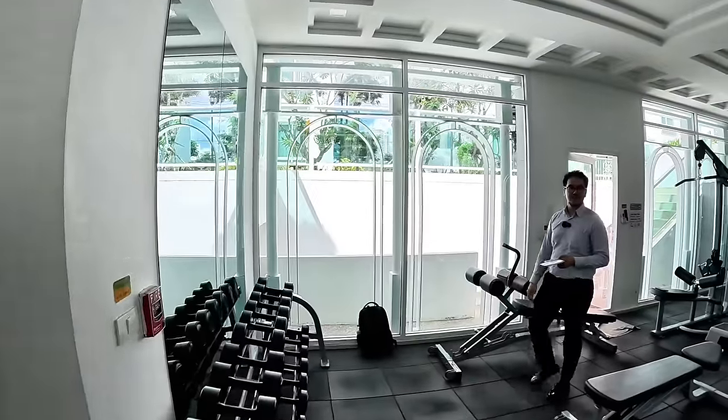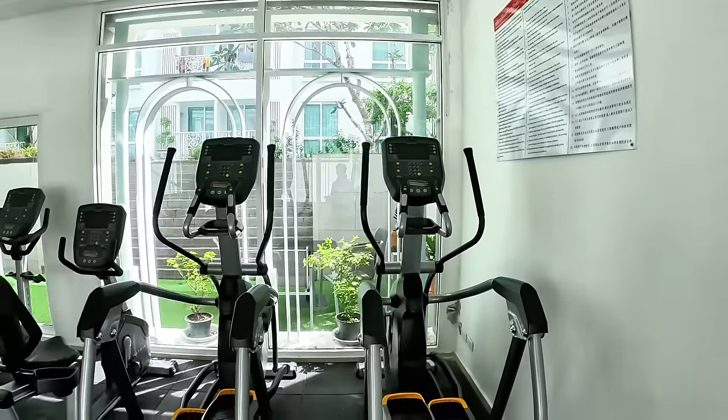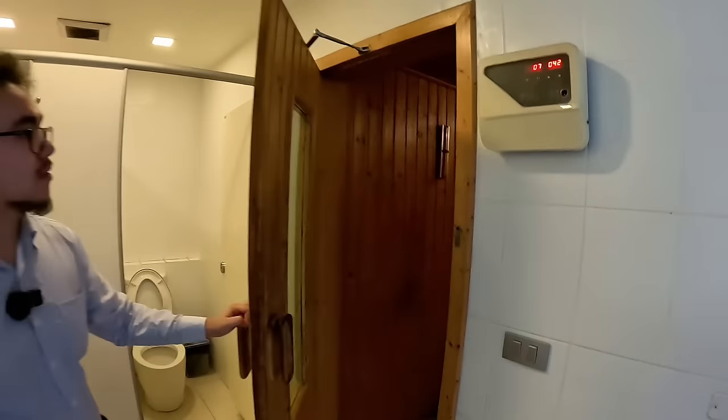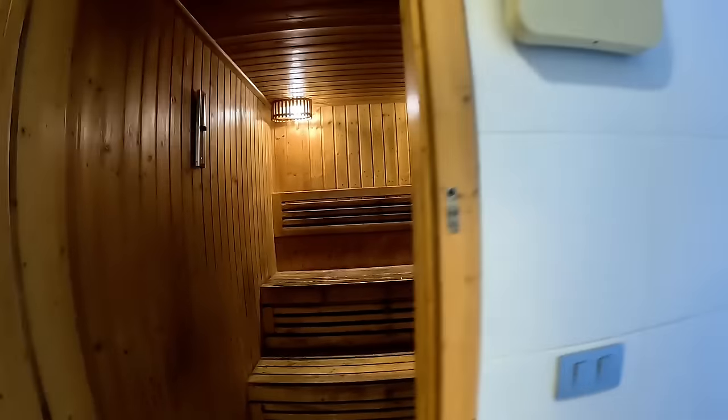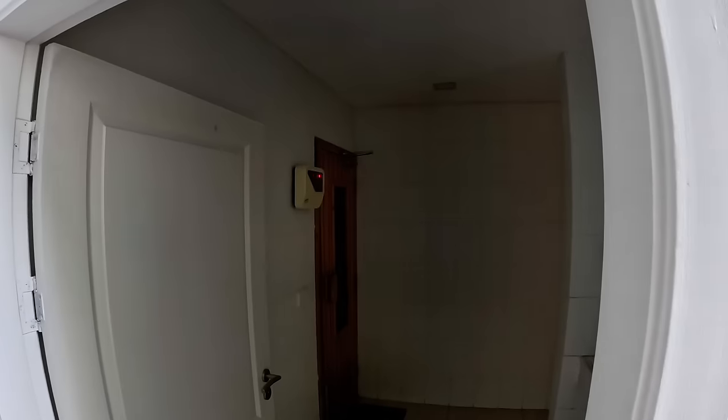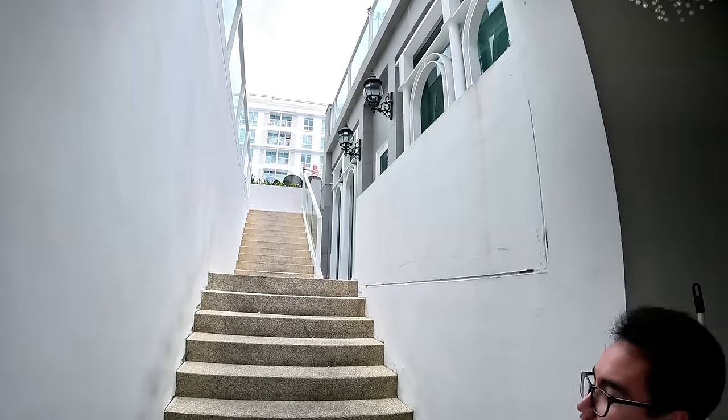Now we're moving on to the beachfront sea view property, just to give you a comparison between non-sea view and sea view, and the price difference - it's also a fraction bigger. Here's the gym at The Orient. There are people in here so I won't film them, but there are treadmills and some good equipment. Also a sauna - his and hers saunas.